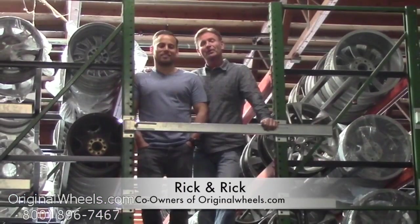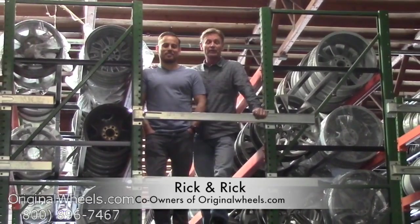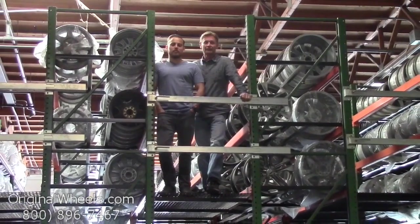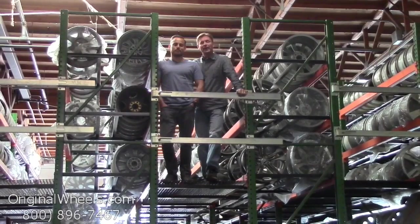It's Rick and Rick from OriginalWheels.com, and we are proud to have been serving the public and automotive industry with wheels and hubcaps since 1979. Our goal is to provide the best quality wheels and service at the best price possible. We're not satisfied until you are, and we want to thank you for your business.